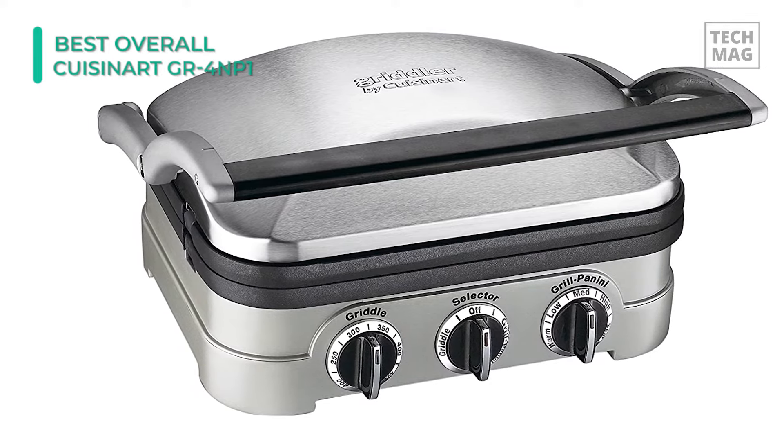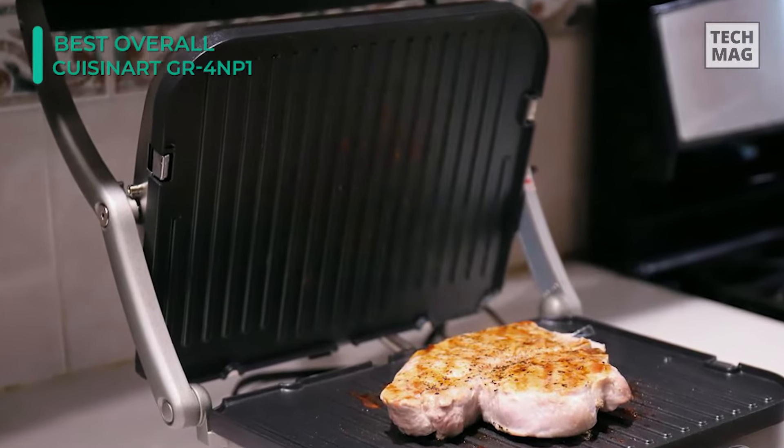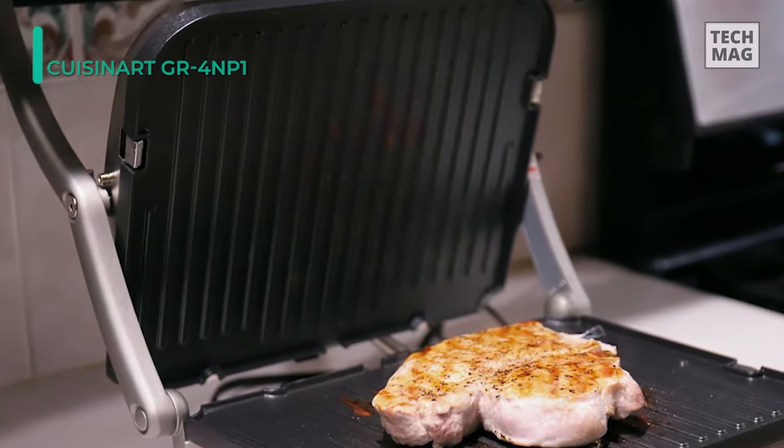Indoor grilling might not be as pleasant as tending to hot charcoal, but if you want to enjoy delicious grilled meats in the convenience of your kitchen, we think this model is the best choice.